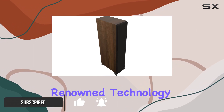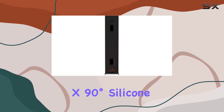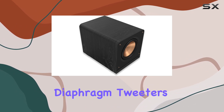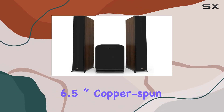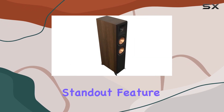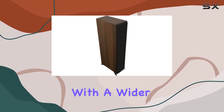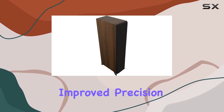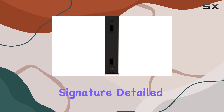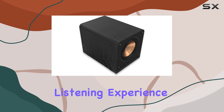Klipsch has taken their renowned technology to the next level, introducing a larger 90-degree x 90-degree silicone composite hybrid Tractrix horn and LTS titanium diaphragm tweeters. The standout feature is the new Tractrix horn, enhancing audio delivery with a wider soundstage and improved precision. The LTS titanium diaphragm tweeter maintains Klipsch's signature detailed performance, minimizing distortion for an immersive listening experience.